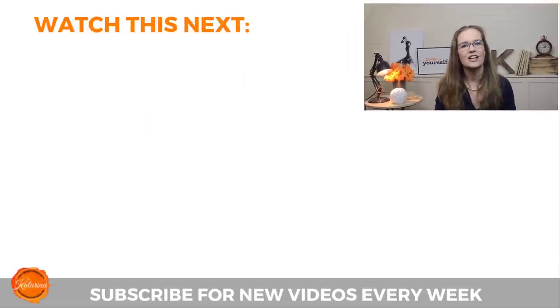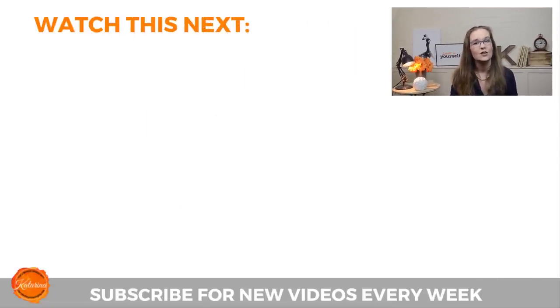If you like this video, click the like button and share it with your friends. Check out my other videos on this topic right here below and I will see you in my next video.